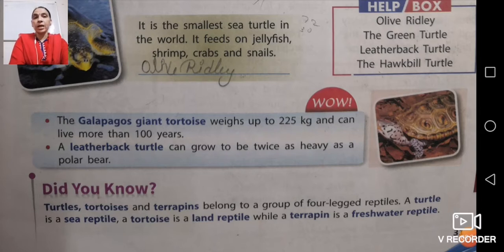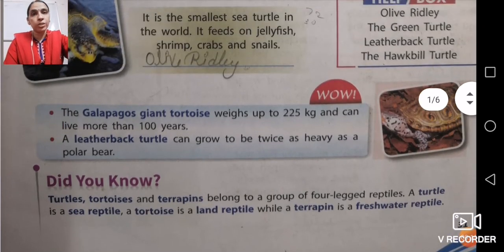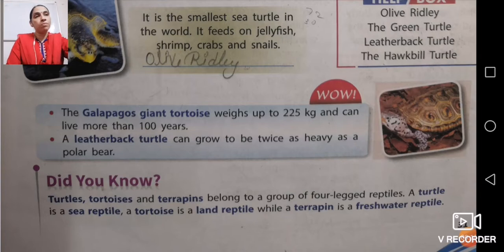Turtles, tortoises, and terrapins all belong to a group of four-legged reptiles. A turtle is a sea reptile, a tortoise is a land reptile, and a terrapin is a freshwater reptile. So in this category, turtle, tortoise, and terrapin all come — turtles live in sea water, tortoises are land reptiles, and terrapins are freshwater reptiles.